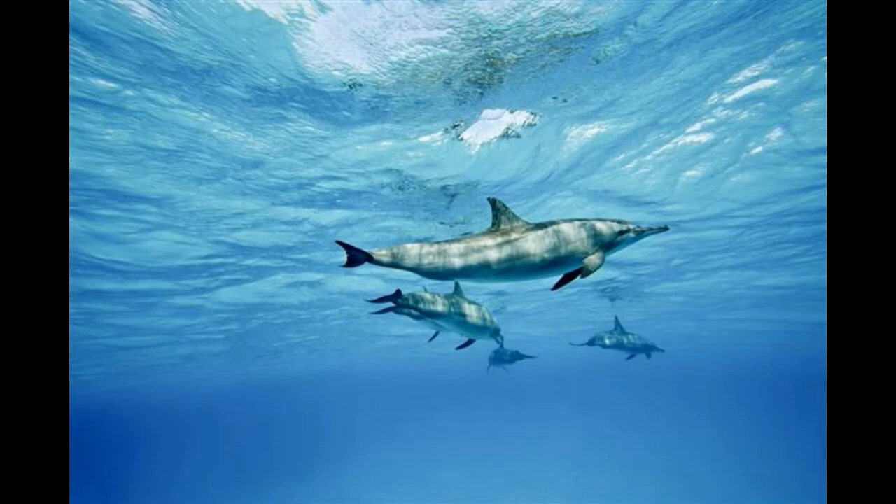The dolphin's streamlined body helps it to swim fast and propel its body at great speed. Home of the dolphins — dolphins are found all over the world, generally in shallow seawater of the continental shelves.